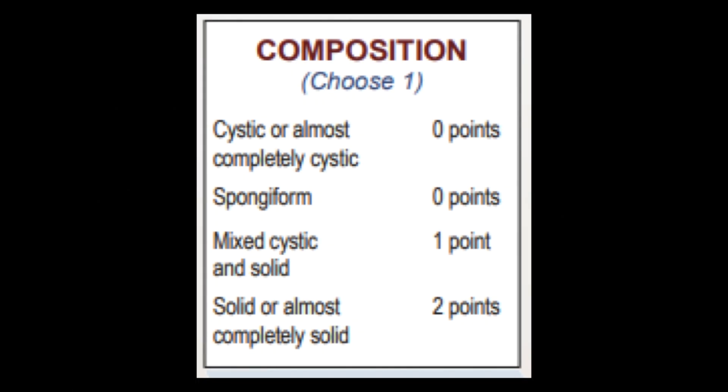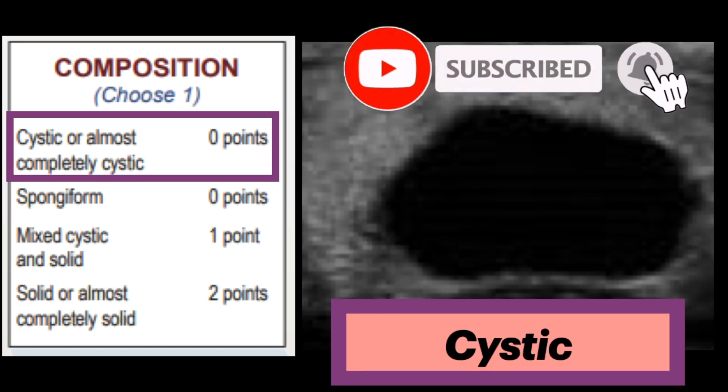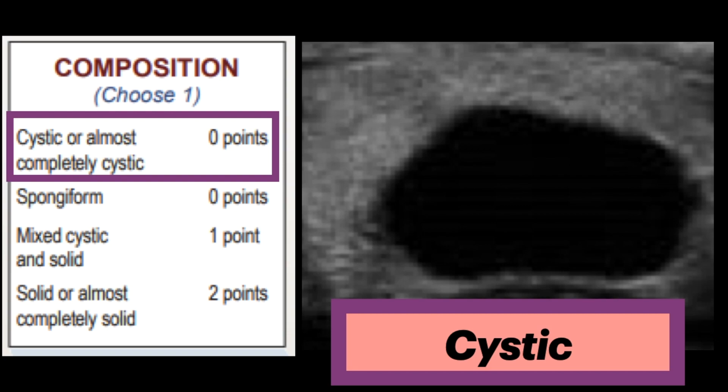The first feature is composition, which includes cystic, spongiform, mixed cystic and solid, and solid. In cystic composition, the nodules are entirely fluid-filled. Nodules that are cystic or almost completely cystic merit no points because they are almost universally benign.